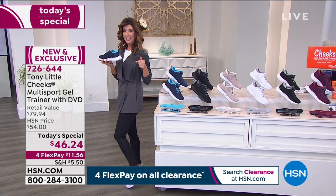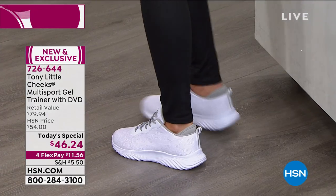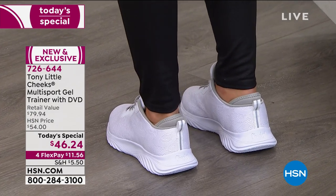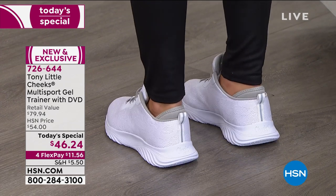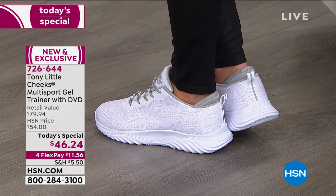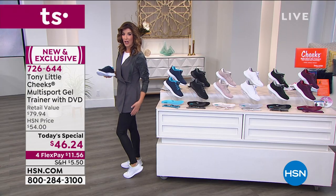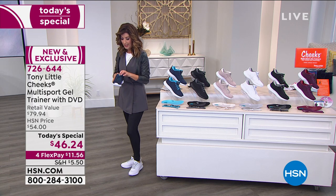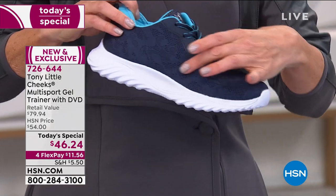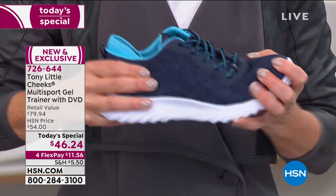Look at how nice and wide the heel base is — it gives a stable platform so your feet don't roll in or out. The patented heel design keeps your heel secure and also prevents friction on the back of your heel. The padded tongue keeps your foot comfortable. The breathable stretch knit wraps all the way around, keeping it lightweight and flexible.